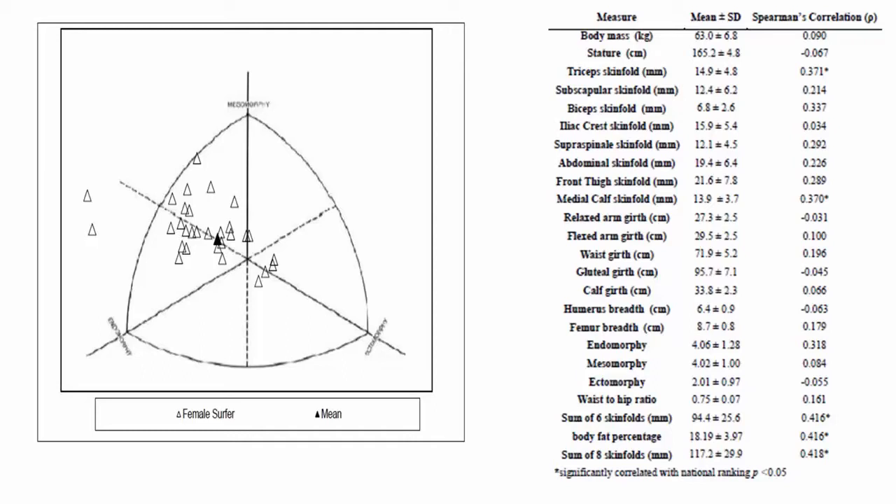Looking at the anthropometric characteristics of female surfers, within surfing populations generally — male and female — mesomorphic score or muscularity predicts level of ability. More muscular surfers tend to have higher rankings, and conversely, higher levels of body fat are associated with poorer rankings. There are exceptions, of course. As part of this study, we wanted to gather information about what type of muscles the surfers have given the nature of the activity.